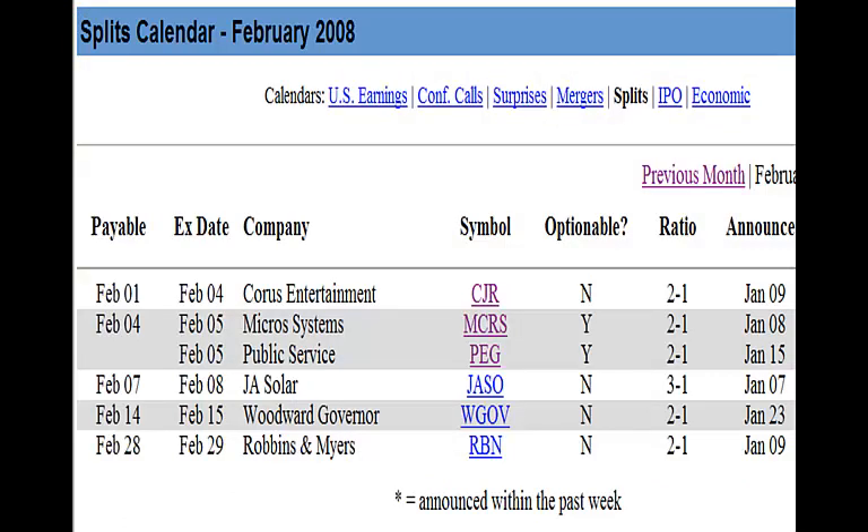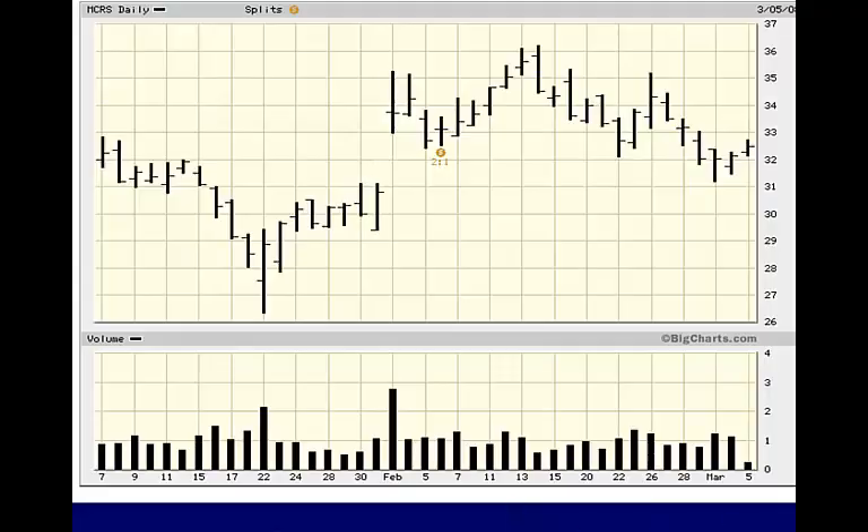Now let's look at a stock from the previous month of February. The stock splits 2 for 1 on February 4th and the announcement was made on January 8th. When the split was announced on January 8th, the stock price went up slightly for a couple of days but then took a sharp drop as the market was dropping at that time. After a week of dropping, the stock price took a dramatic jump going from $27 all the way up to $35 just before the split. The time to buy this stock would have been as the slow stochastic turned up around the 23rd of February, at around $56 a share, because that would have been the price before the split.